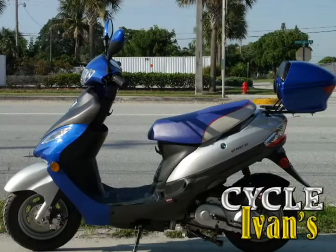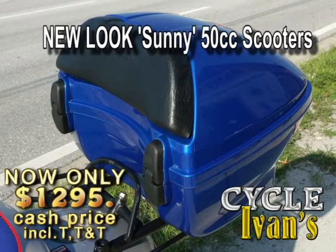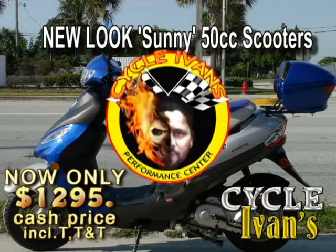Here it is — the new Sunny Messenger 50cc. The new look has a new price. It's got a trunk. You'll get around in style and up to 100 miles a gallon on this one. The cash price also includes tax, tag, and title. Come get them now.